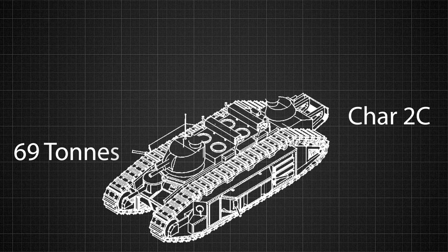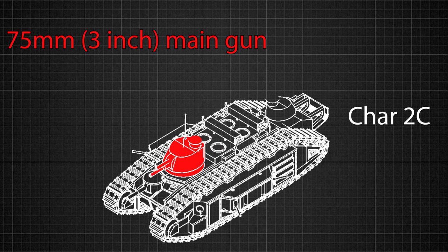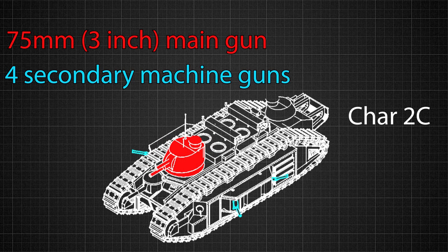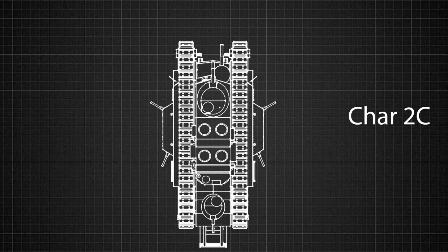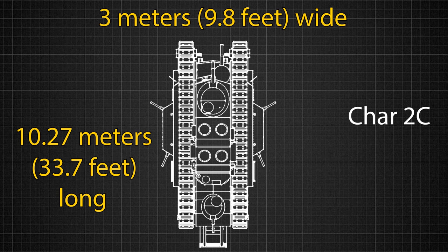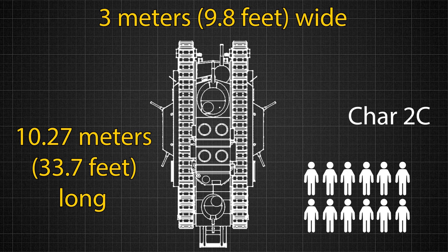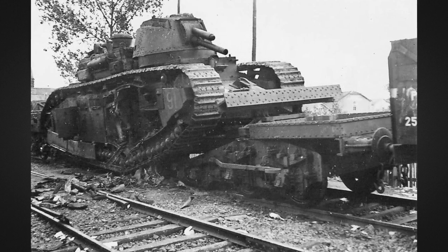The tank weighed 69 metric tons, a little heavier than the modern Abrams M1, and featured a 75 millimeter main cannon along with four secondary machine guns placed in the front, the sides, and the rear of the vehicle. This monster tank was 10.27 meters long and three meters wide. It took a crew of 12 men to fully operate the machine, but France only ever built 10 of them, which wasn't enough to turn the tide of World War II when the Germans attacked again.